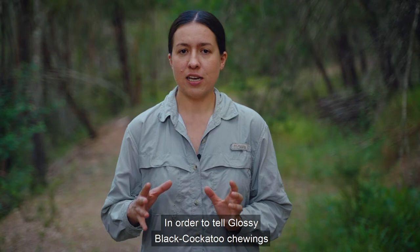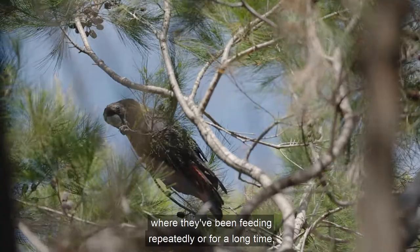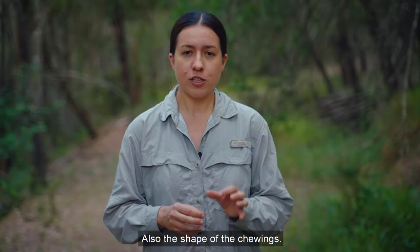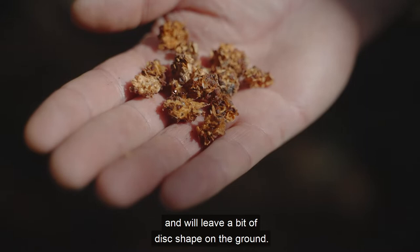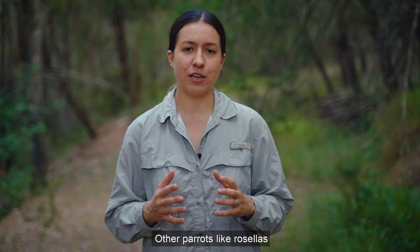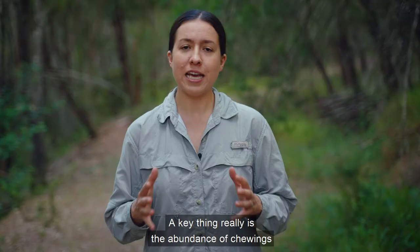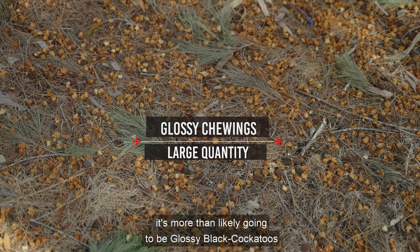Other birds might also feed on the cones of she-oak trees. To tell Glossy Black Cockatoo chewings from other birds' chewings, there are a few things to think about. Glossy Black Cockatoos tend to leave a lot of chewings, particularly under trees where they've been feeding repeatedly or for a long time — the ground will tend to be littered with chewings. Glossys also tend to chew from the top down, leaving a disc shape on the ground. Other parrots, like Rosellas, tend to eat cones from the side, leaving an apple core-shaped chewing. The abundance of chewings under a single tree is a key indicator — very few species would leave that amount.